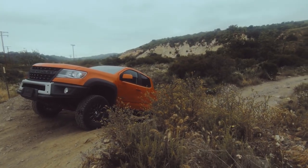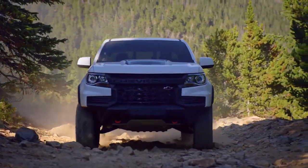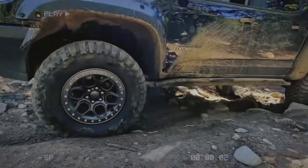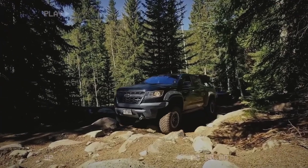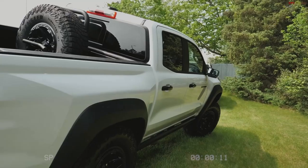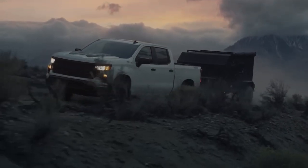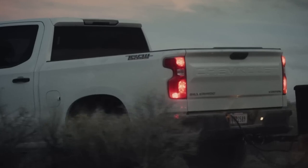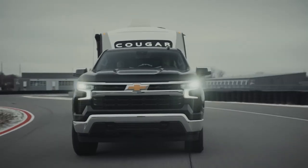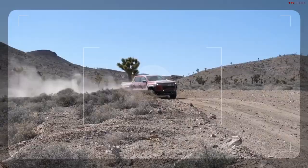Now get ready for number six: standard locking differentials. The ZR2 Bison is armed with beefy electronic locking differentials, both in the front and rear, taking traction to a whole new level. Nasty trails? No problem. You'll conquer them all with insane traction, even splitting torque between each wheel on every axle. A terrain-based drive mode selector optimizes the truck's capabilities, so whether it's rocky mountains or muddy terrains, the ZR2 Bison delivers unmatched off-road prowess like a true champion.